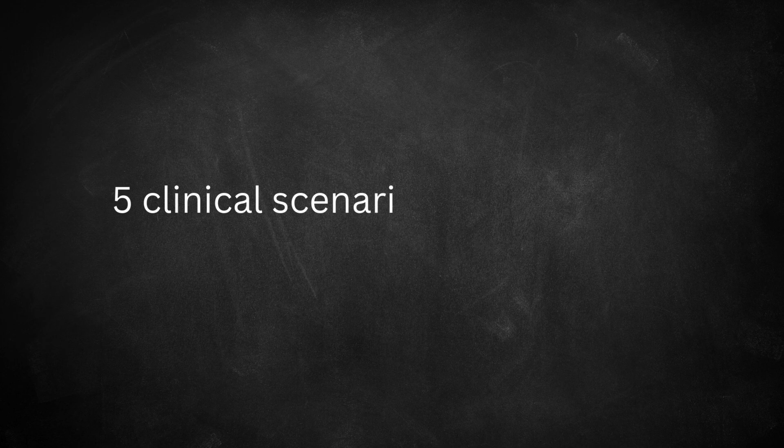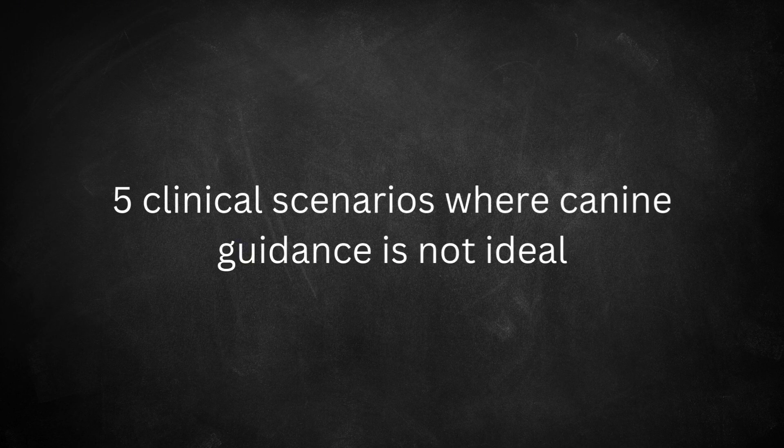However, the reason I personally choose canine guidance is because it's easy to manage. It's one surface — you can add a little bit of composite, make it steeper, and disclude all the restorations. It's much easier. That's the reason I like canine guidance. However, there are five clinical scenarios where canine guidance is not ideal.